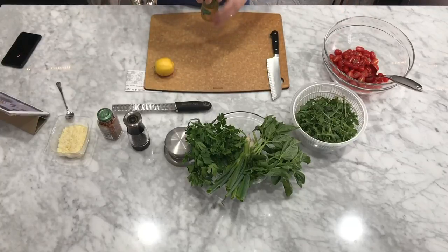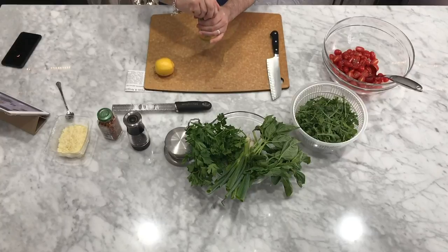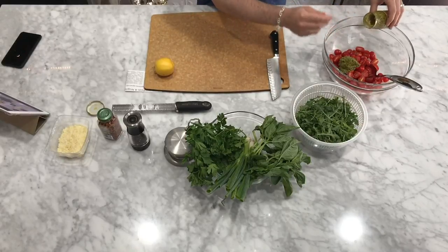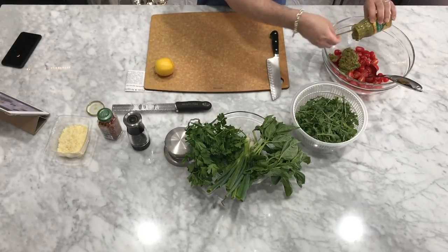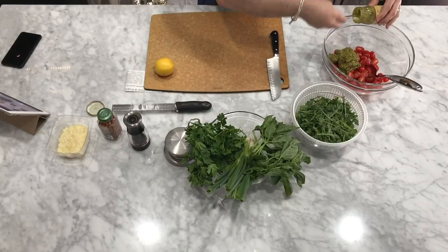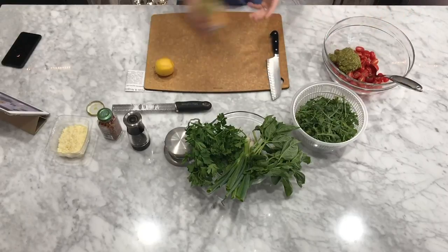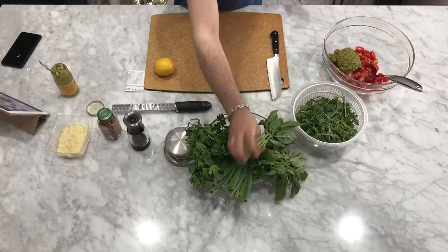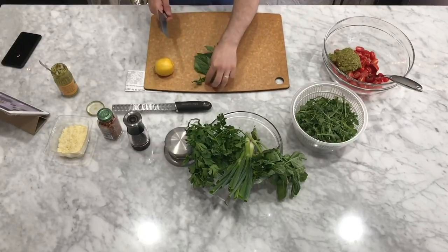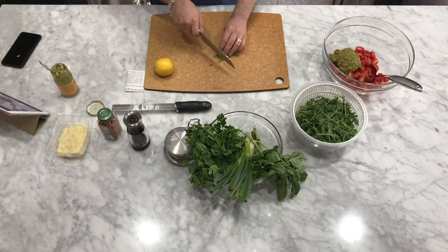And then we're going to add some pesto. I like to use a store-bought pesto. Basil isn't quite in season in bulk at the markets yet, so this is a great store-bought brand variety. All I have to do is add this into my tomatoes. Of course, if you have a garden bursting with basil and you make your own pesto, by all means use your recipe. This is about seven ounces of pesto, about this entire jar. And then we're going to add some fresh basil. I love adding the fresh basil to this dish because even though it already has basil pesto, this fresh basil is going to help strengthen that basil flavor and make it taste a little bit fresher, a little bit more bright.